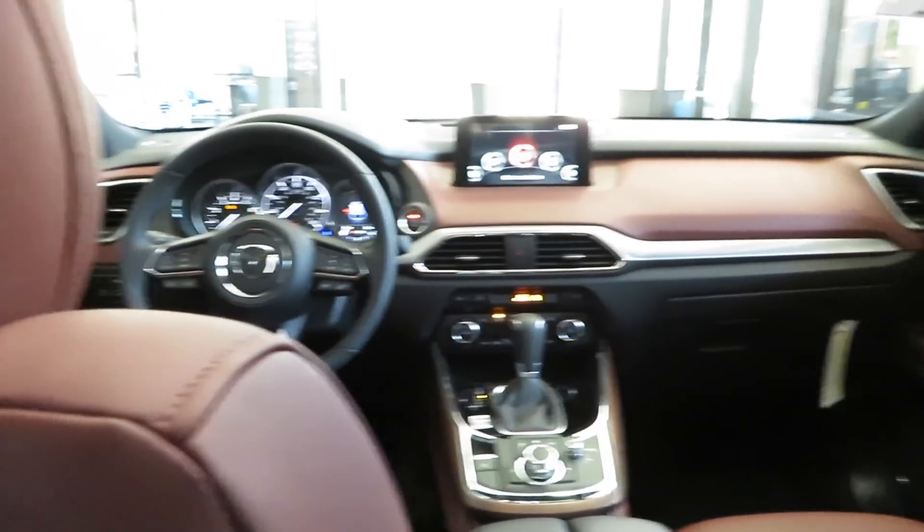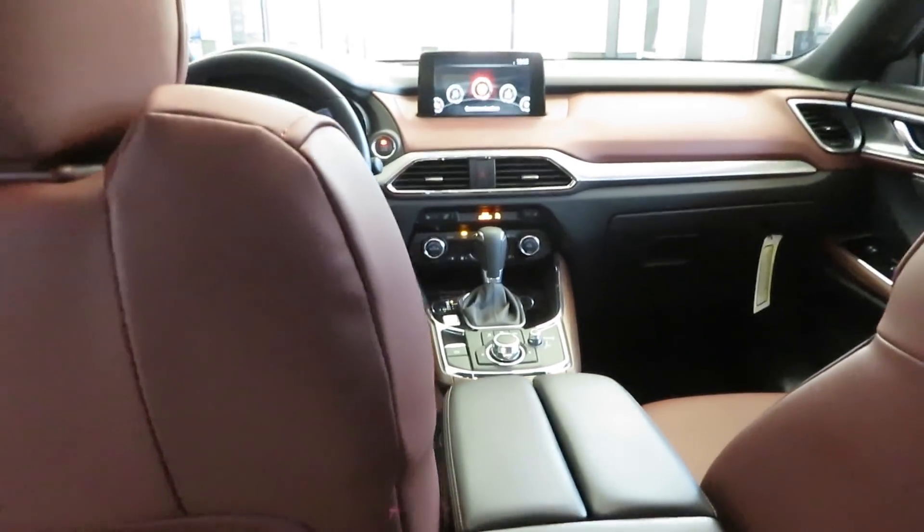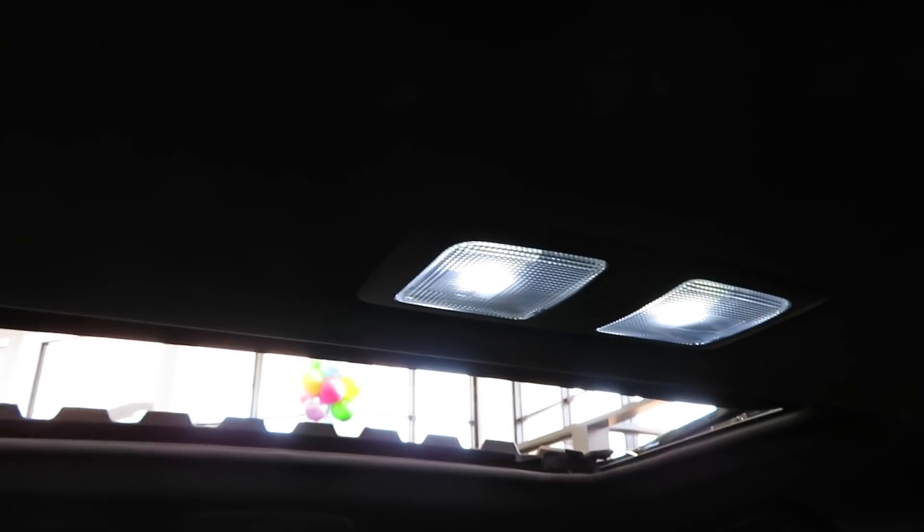You do have heated seats back here. Let me turn it on for y'all to see real quick. You got the heated seats back here and the climate control for your passengers back here too. Now take a look at that dash from back here — that leather, that Auburn. You got the light right there.